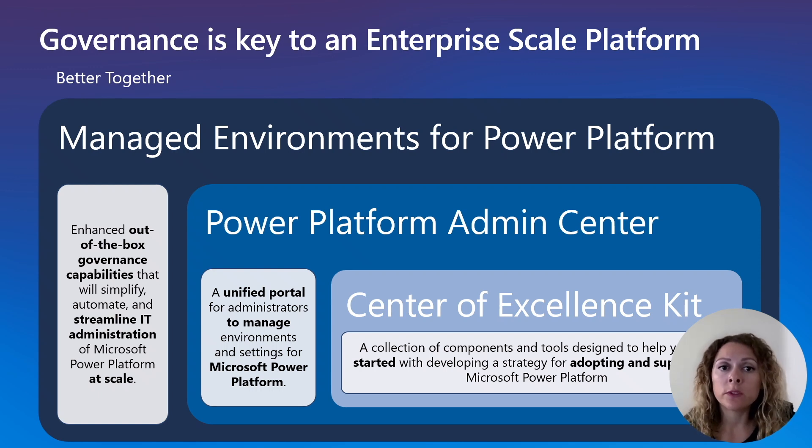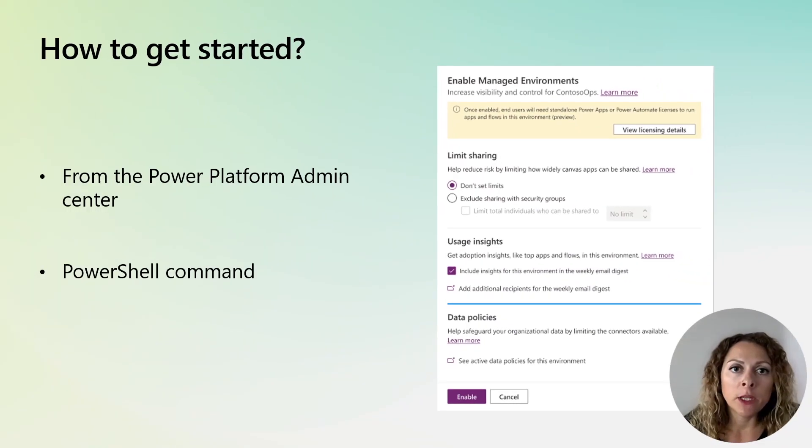Stay tuned for the next episode where I will be looking into every one of the features that Managed Environments has today, how to set it up, and how to use it. Managed Environments features can be enabled per environment, so you can experiment and test with it without affecting all environments in the tenant.